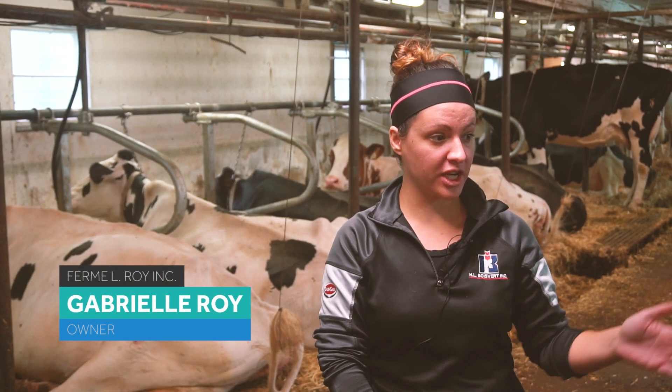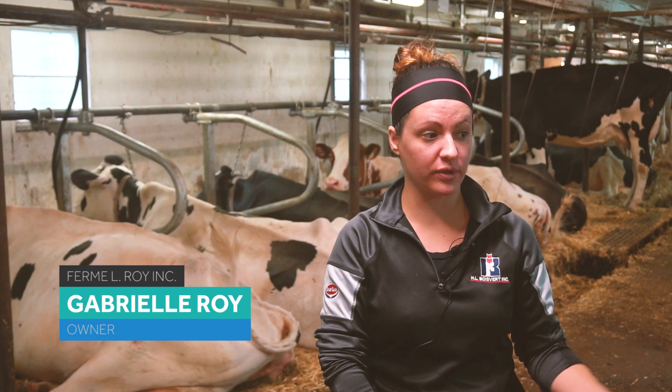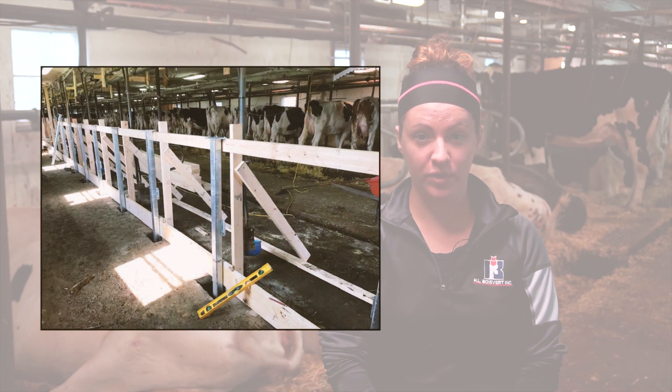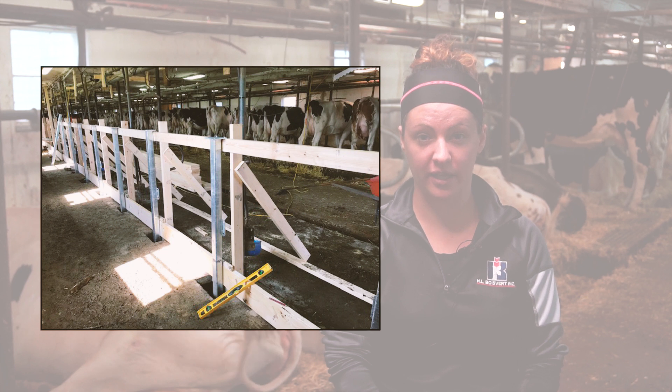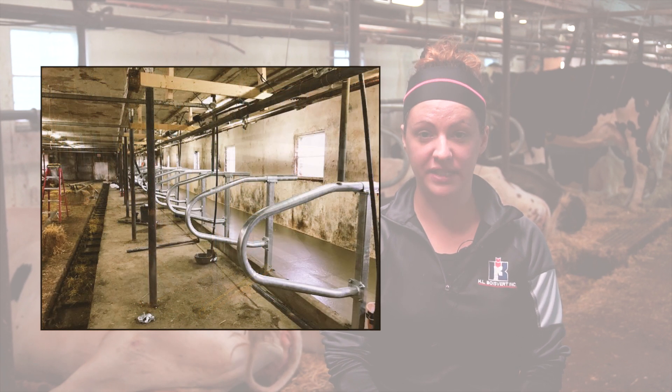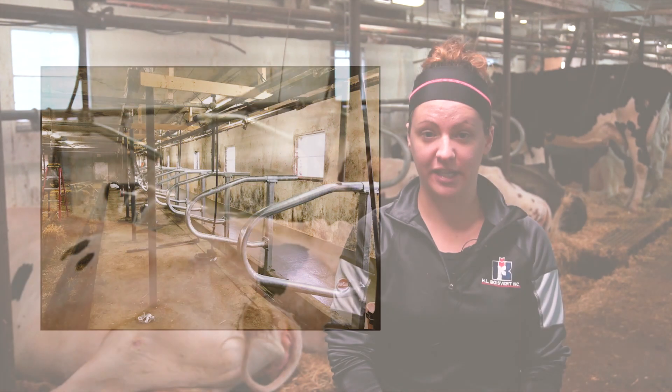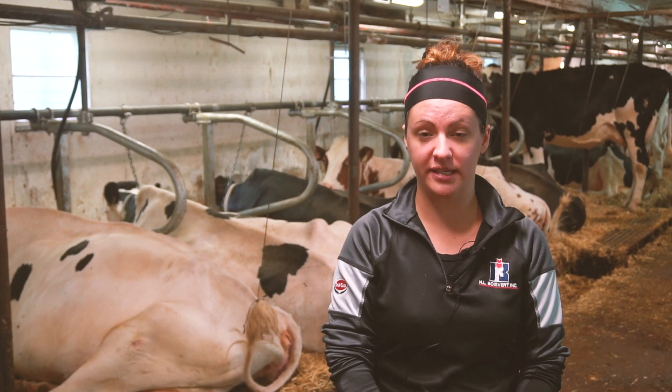For the dividers, we put one between each cow so each cow really has her individual space. Stall length was already 72 inches, so we left it as such. We have not modified the width of the stalls. We have stalls that range from four feet to five feet and we position the animals according to their size.